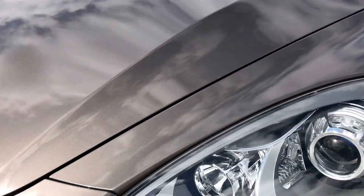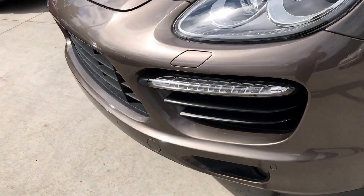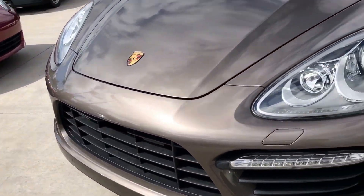It's in pretty fantastic shape. It does have clear mask on the front end — you can kind of see the line there on the hood. A little hard to see, which is actually kind of nice. It's definitely doing its job. Not many chips or anything on the front end.